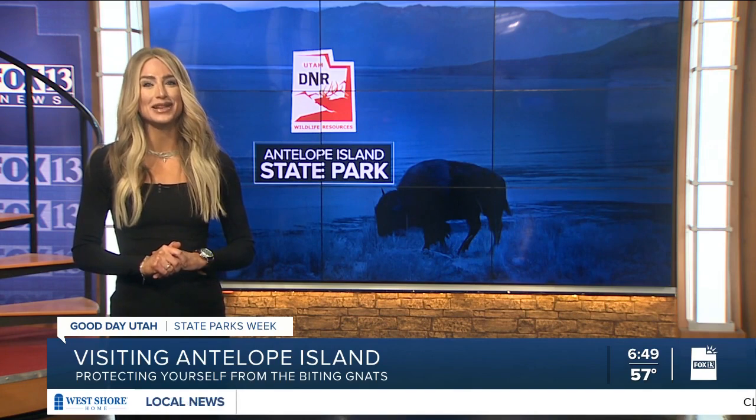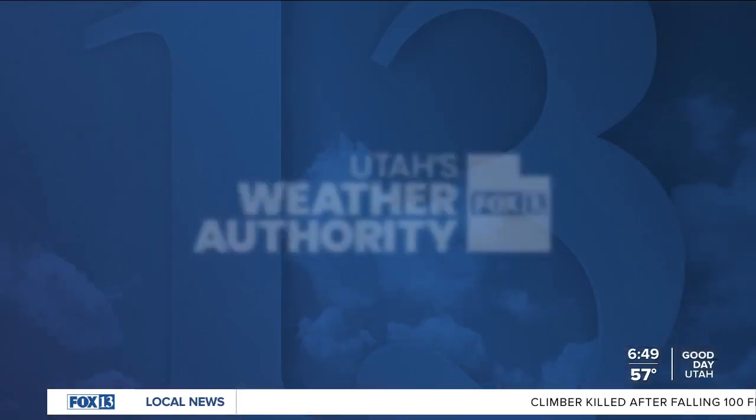I'm surprised I did not get bit like crazy — I was prepared for my scalp to be itching.